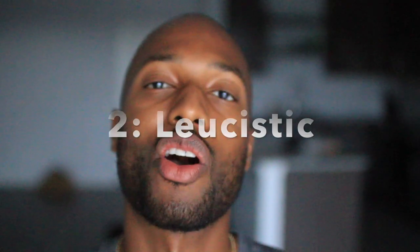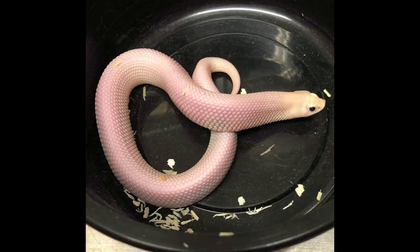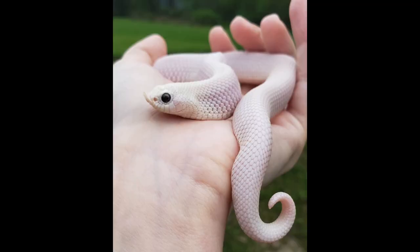Number two is the leucistic hognose morph. This is another recessive trait with an interesting story. It's a snake that is basically patternless and a pinkish-white color, still with black eyes and a black tongue. These snakes were originally found in the wild in Illinois, where it's either illegal to keep hognose snakes or you need a permit. The guy who caught them had his house raided, and he also had other snakes he shouldn't have had — like venomous snakes. So the police took his hognose snake and donated it to a zoo in Illinois. For years those snakes were in the zoo, then eventually the zoo sold them to a private breeder who bred the snake, produced hets, produced other leucistic snakes, and that's how they came to market.